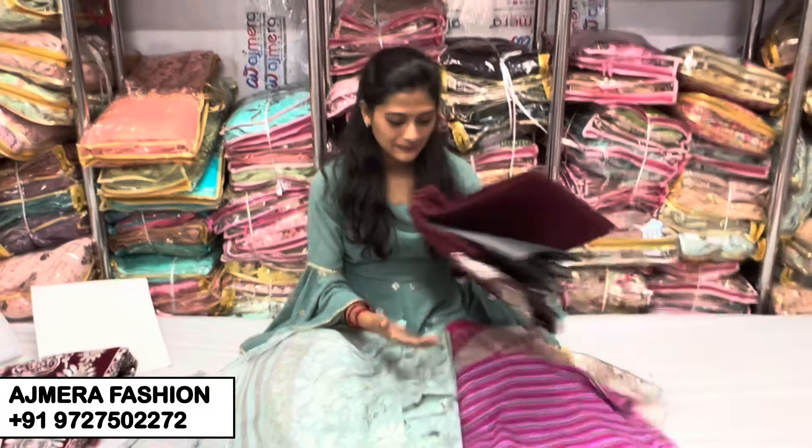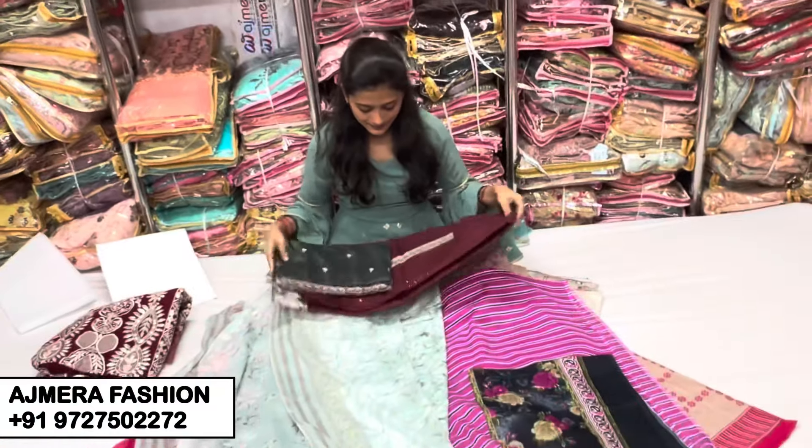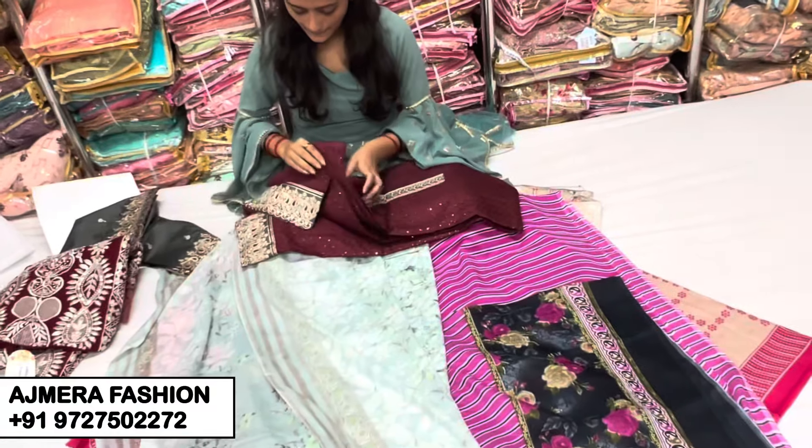All these products are in very high demand. If you want all the collections in your shop, please choose our business. Please visit us so that you can see the collection and the quality for yourself.